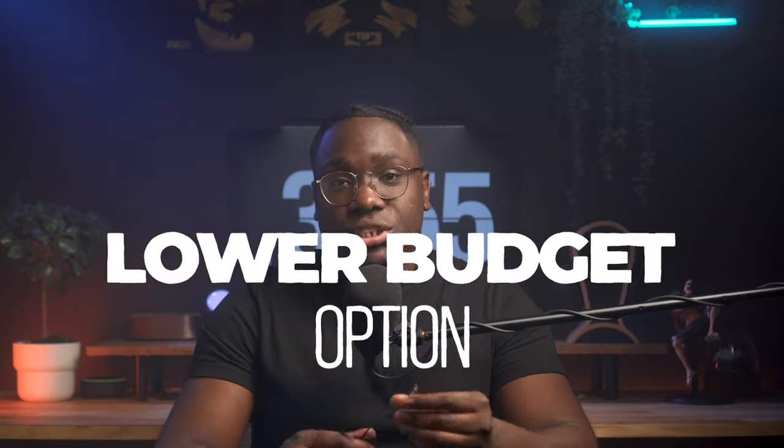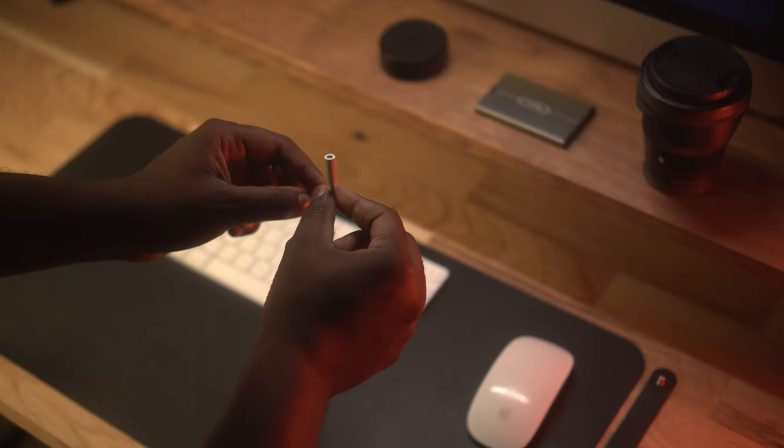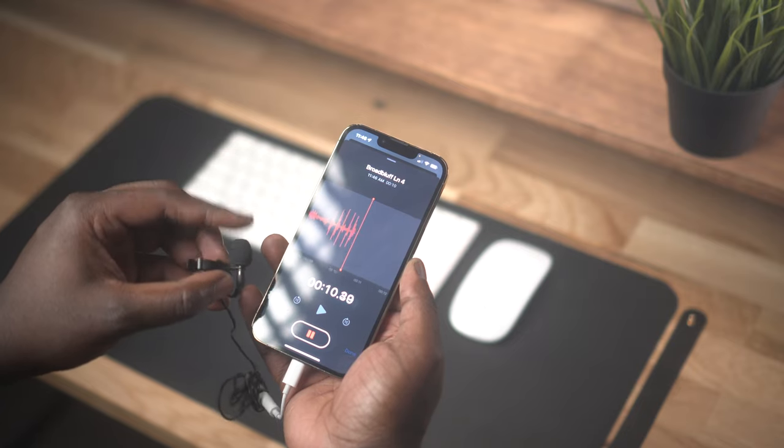For example, when I started my YouTube channel, I was recording far away from my device. So I started with a budget option, which is a lavalier by Rode. Using the headphone jack adapter, you could easily plug it into your phone and set it to record. You would record it from your phone using your iPhone as a recorder and not an external recorder if you don't happen to have one.